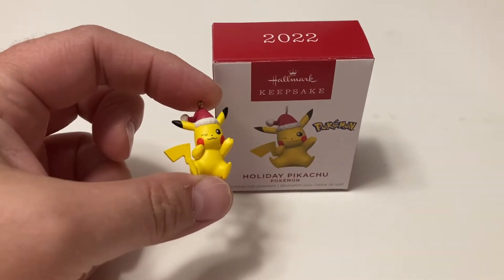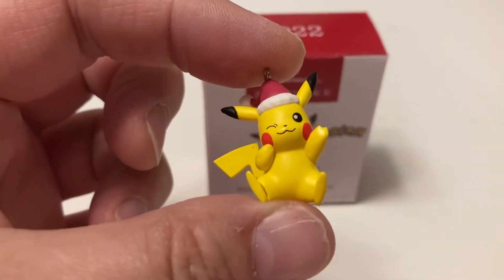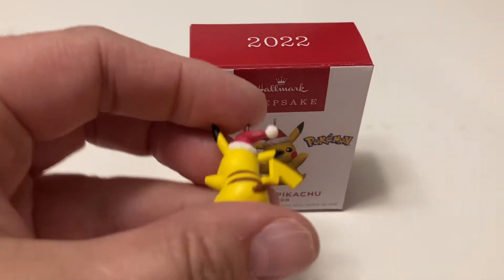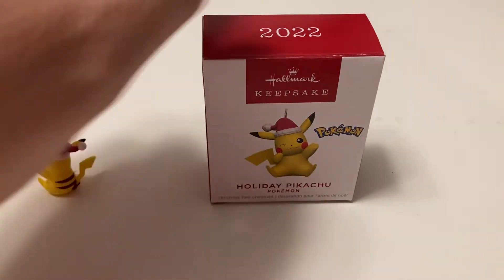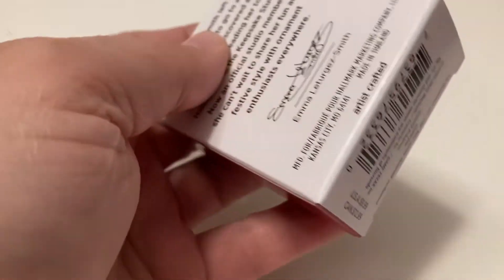We're going to start with the holiday Pikachu. Now this is a mini ornament. It came out this year. You can see on the front, he's winking, he's got a Santa hat on. You've got his tail on the back and then the bottom says 2022. And this one sells for $9.99 in Hallmark.